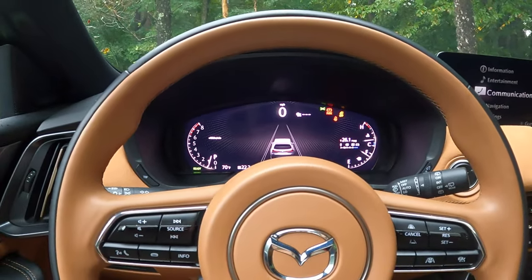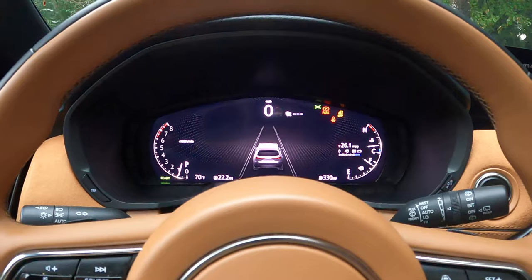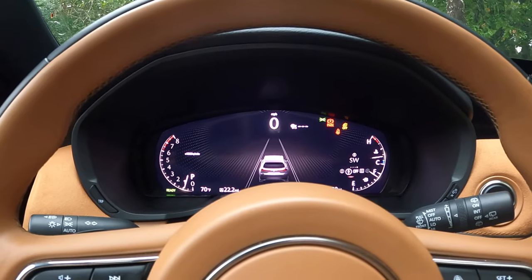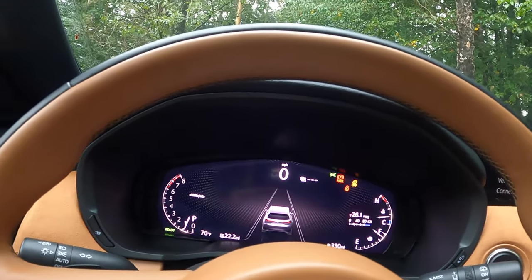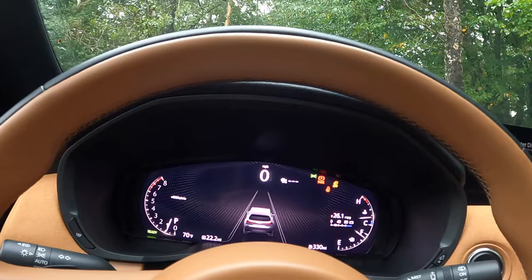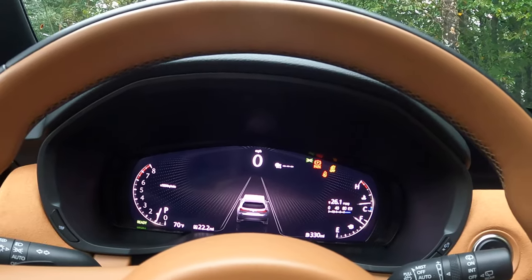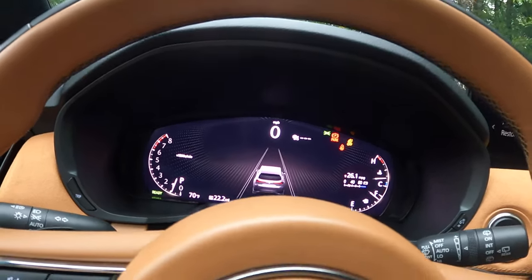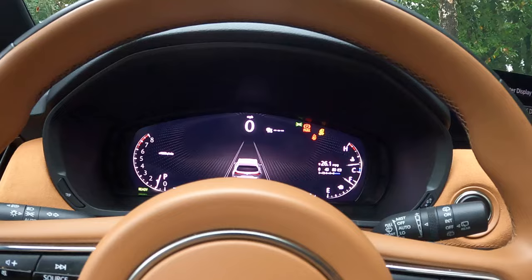The instrument cluster is a flat screen, as you'd expect these days — analog gauges are disappearing fast. In Settings > Vehicle Displays > Instrument Cluster Display, you can actually increase or decrease the text size. I haven't seen that on many vehicles. This is what we'll see more and more with flat-screen displays — greater adjustability so it's more readable for everyone.